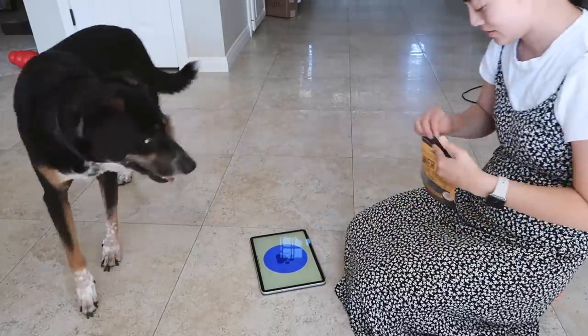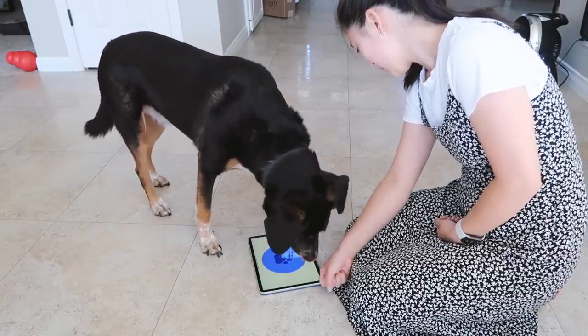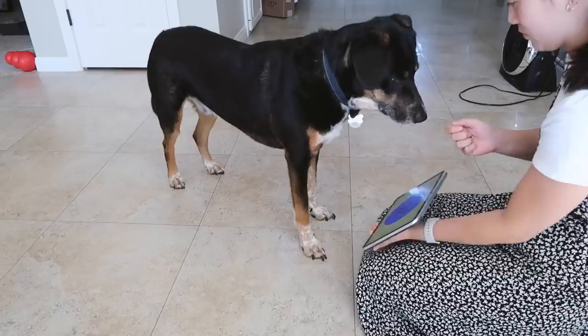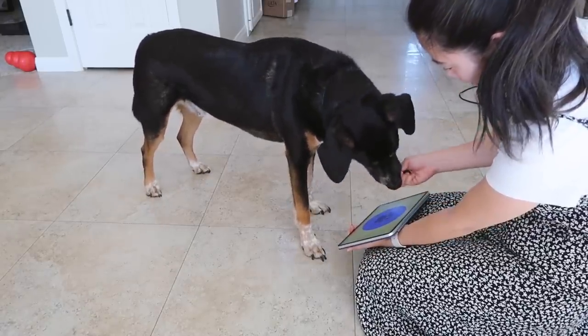I spent more time than I thought coding everything, but I also learned a couple of new things. The Kona side of the app is basically ready to go, so I'm going to train him to use it. This guy has no idea how to use an iPad, so I bought some training treats and used a dog training method called shaping to try to get him to touch the iPad. Kona is very sensitive about his paws, so it definitely took some time to get him closer to touching it.